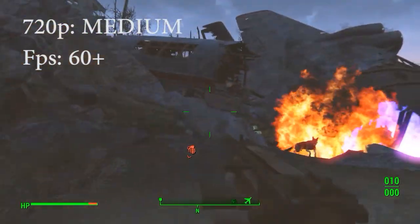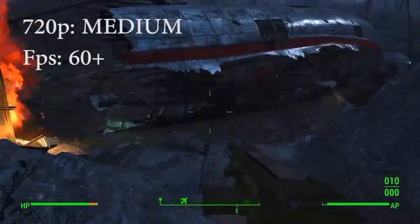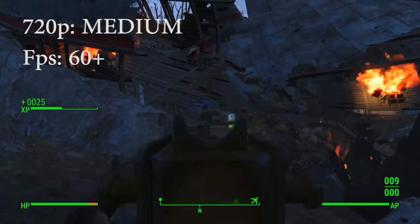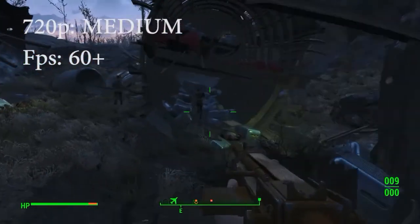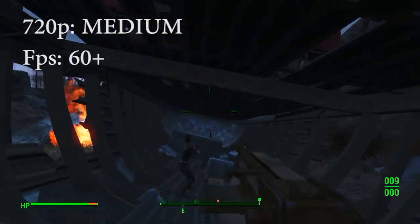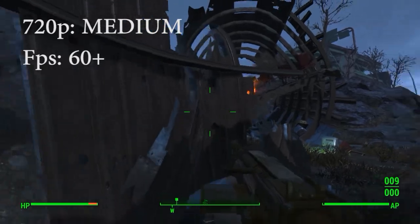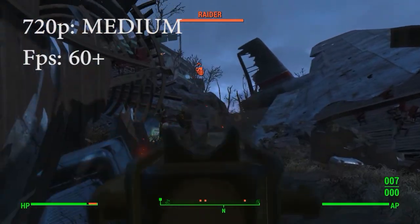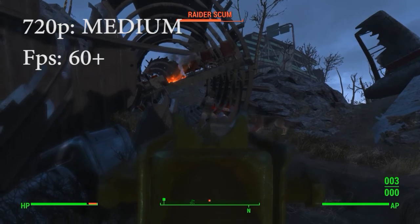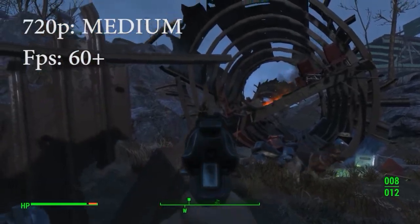Moving on to medium settings, also at 720p. You can see in this there's a lot of action going on — flames, molotovs going off, we're in the middle of a battle. But even with medium, I didn't see one frame drop below 60 FPS. I'm in the crashed air zone, the airplane graveyard. There's a lot of grenades going off, a lot of enemies, we're in combat — but not one FPS drop. That was really nice to see.